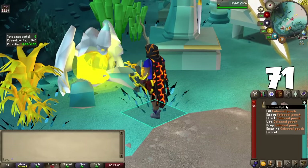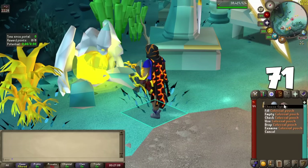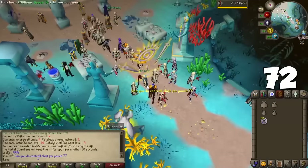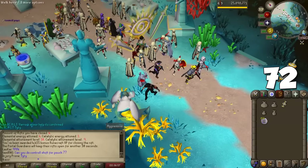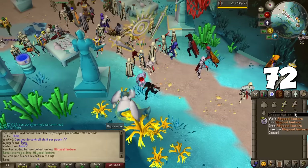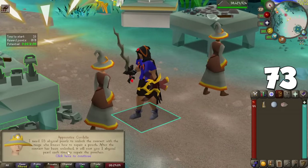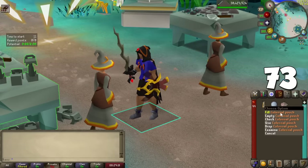For Runecrafting: there's a new Colossal Pouch, obtained by getting the Abyssal Needle drop from Guardians of the Rift and combining it with all four previous pouches — it holds a whopping 40 essence. Pouches are now obtainable from Guardians of the Rift with a 1-in-9.3 chance every time you loot the rewards Guardian, and you'll always get one if you don't have one. Abyssal Pearls from the minigame can also repair pouches safely, avoiding the need to risk death in the Abyss.